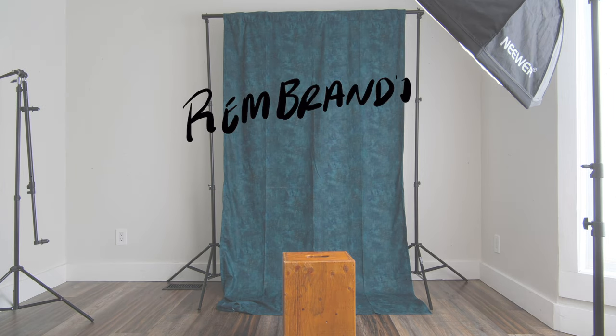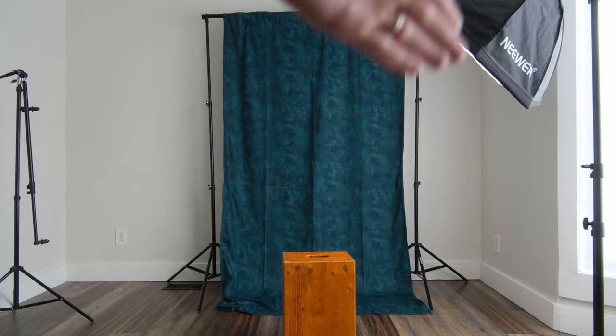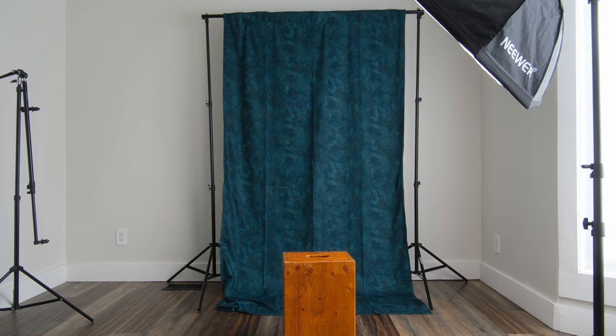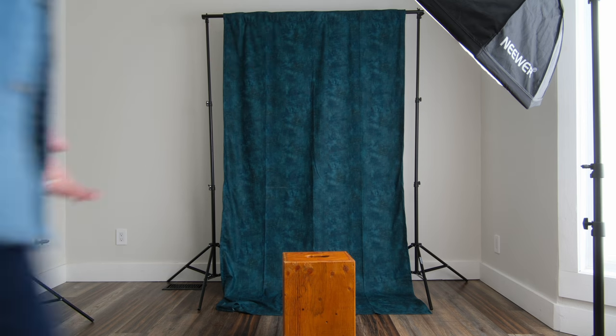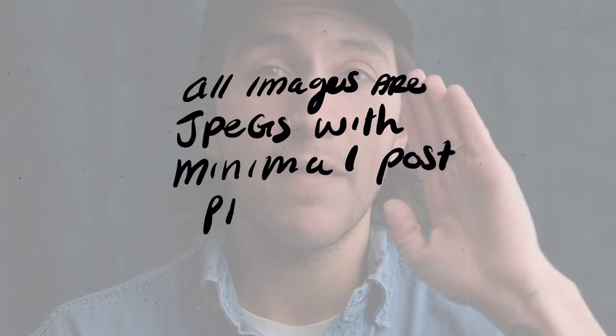For Rembrandt style lighting, we have our subject here with our light set up on the Octabox at a 45-degree angle from the camera and a 45-degree angle from our subject, aimed down. We had that little triangle patch of light, which gives us that classic Rembrandt style, and then it was darker on the other side — a little more dramatic. This is the basic setup: very simple, very straightforward.